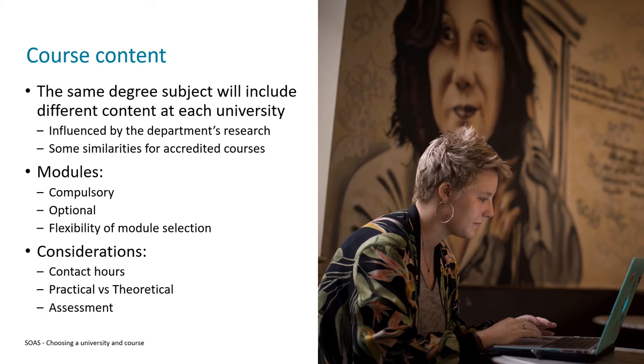Some other considerations include contact hours, which means the amount of time you spend in timetabled teaching and learning. Some courses have higher contact hours, and some universities also offer more than others. As a guideline, at SOAS our courses have roughly 10 to 12 contact hours per week, though that depends on the subject.